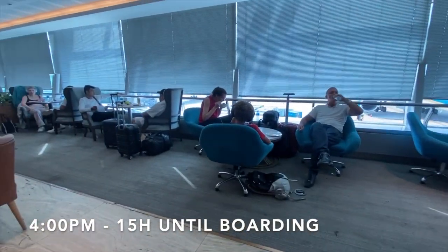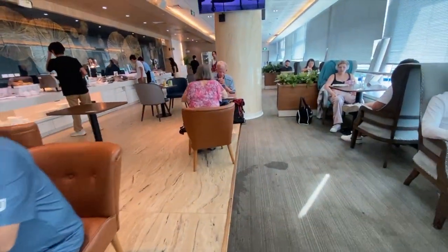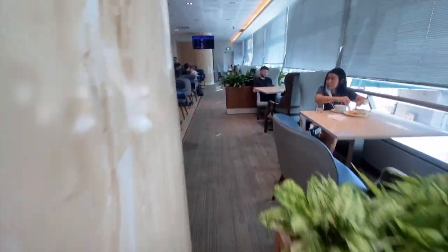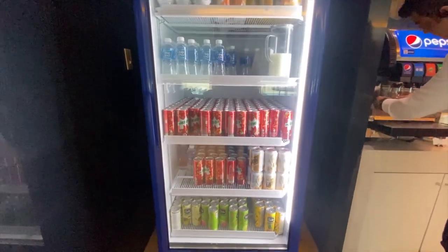After being allowed access to the lounge, I made my way inside to the long and thin lounge. Inside are typical seating choices including a formal dining area, window views, a few workstations, lounges and couches.